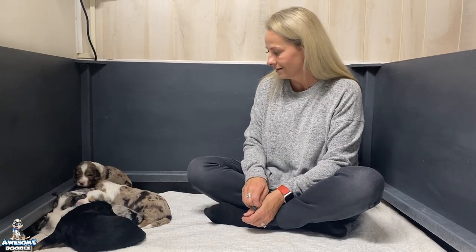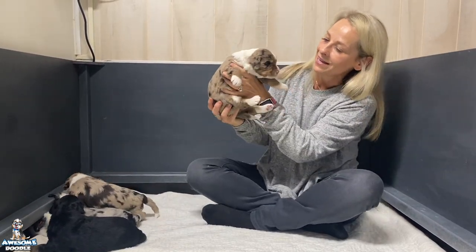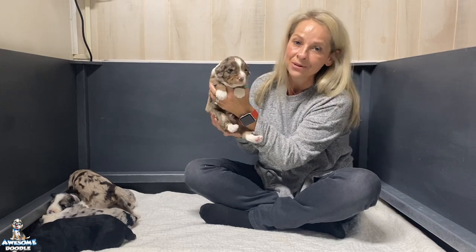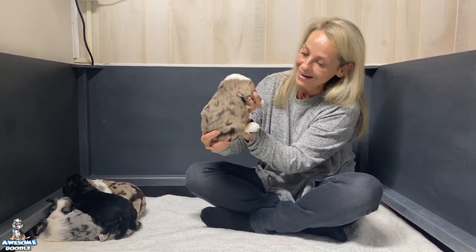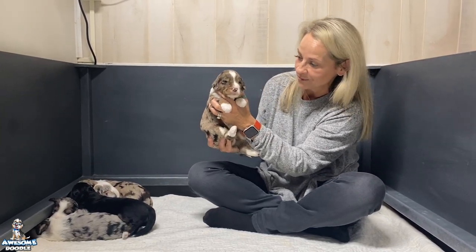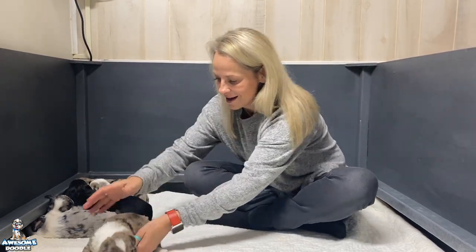We're gonna start in birth order introducing these guys. First up is Blake. Blake is going to live with Debbie in Tennessee. He's doing great, he's beautiful — he's a big boy, he was the biggest one, first one born. He's a red Merle and he's just doing awesome, nursing well, a really strong nurser. He's a good boy. Okay Debbie and family, there's Blake.